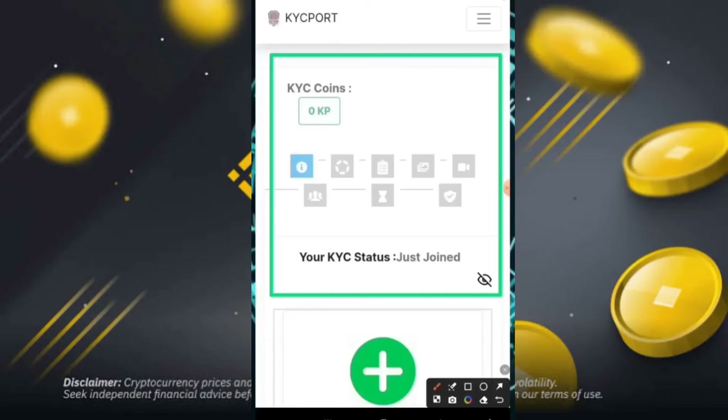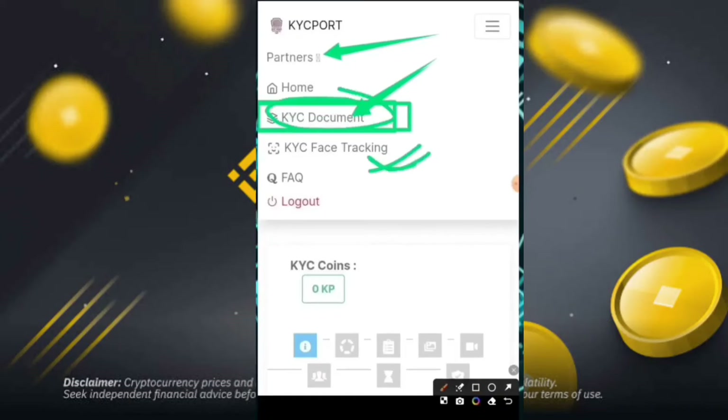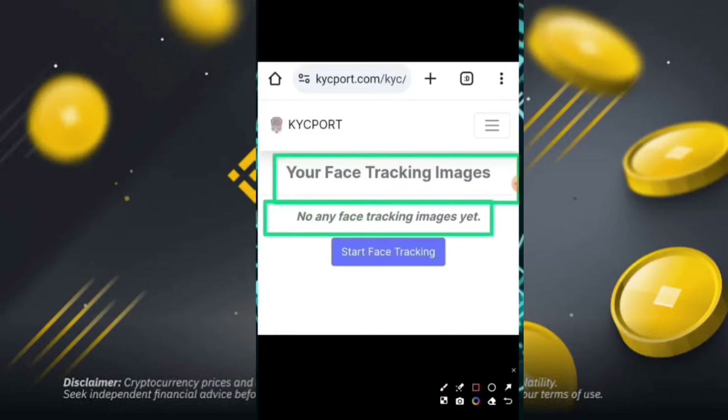I will show you how to complete the KYC. Simply click on the KYC section, then KYC document, KYC face tracking, and home. You can click on the KYC document and partner option, then click on KYC document. After clicking, you will go to the next part of the KYC. Simply click on the KYC part, then the KYC face tracking. Both options are there — after that, simply click next, and your face tracking images will begin.